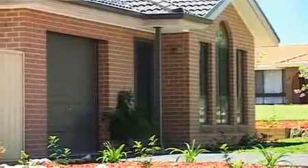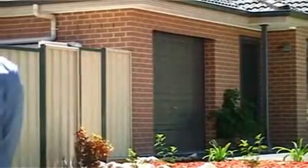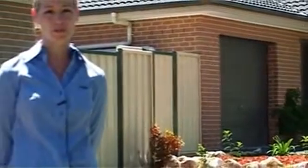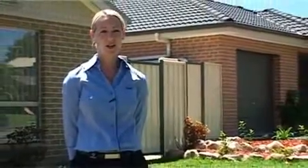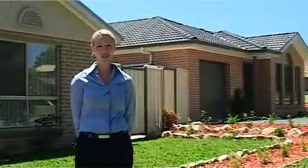If you thought you couldn't afford a brand new home in St Clair, well think again. Hi, my name is Sarah Muratori from Star Partners Erskine Park St Clair, and I welcome you to 1 and 1A Jorgensen Street, St Clair.